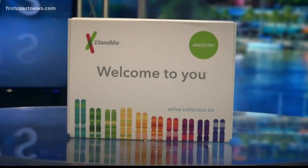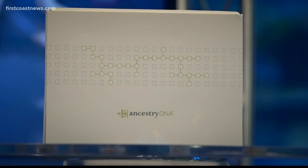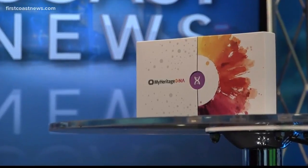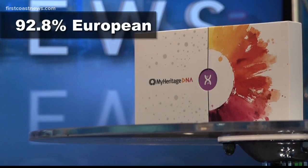The 23andMe results show I am 99.6% European and only 0.4% African. Ancestry.com is similar, saying I'm about 98% European and less than 1% African. And then again, there's that MyHeritage result showing much more African ancestry — 92.8% European and 7.2% African.